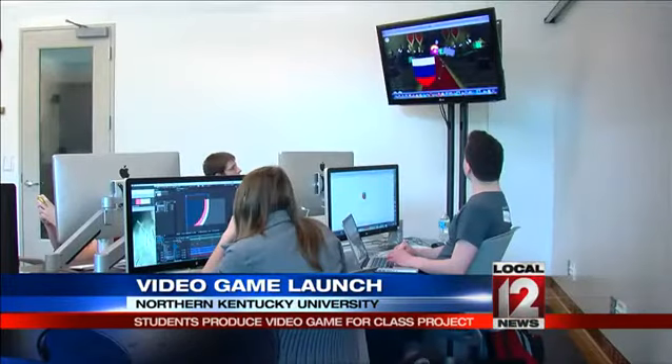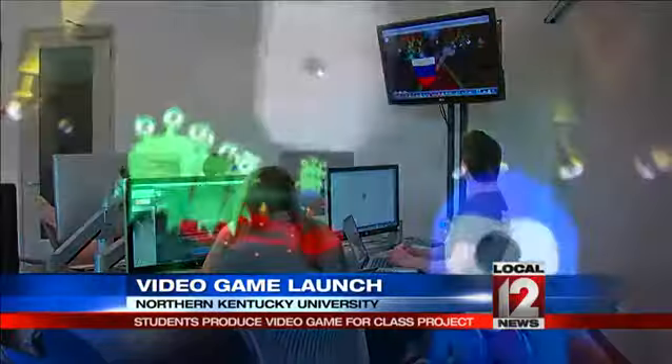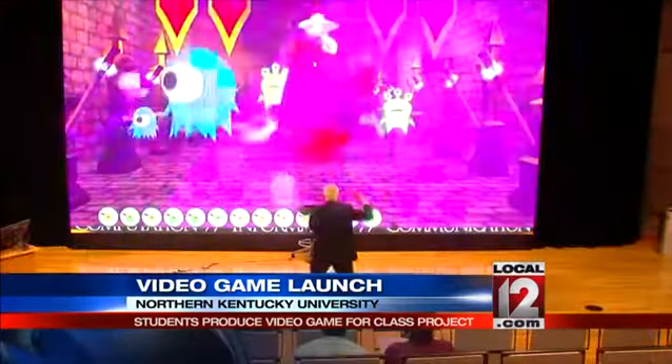So we hope to get it on there as an NKU production. A class project that honors innovation and teamwork — unless, of course, you're a bug-eyed invading Martian. On the campus of Northern Kentucky University, Joe Webb, Local 12 News.